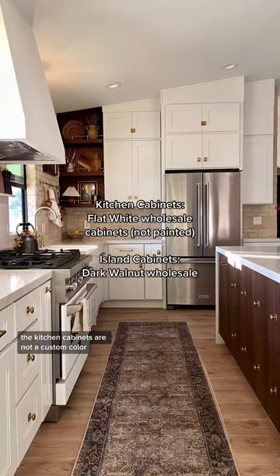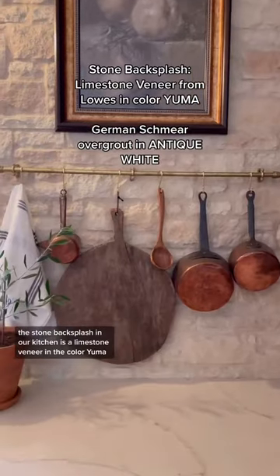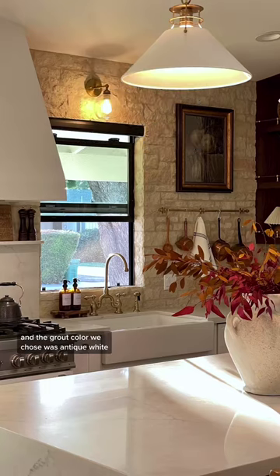The kitchen cabinets are not a custom color. These are wholesale cabinets that came in flat white, and the island is dark walnut. The stone backsplash in our kitchen is a limestone veneer in the color Yuma with a German schmear over grout technique, and the grout color we chose was antique white.